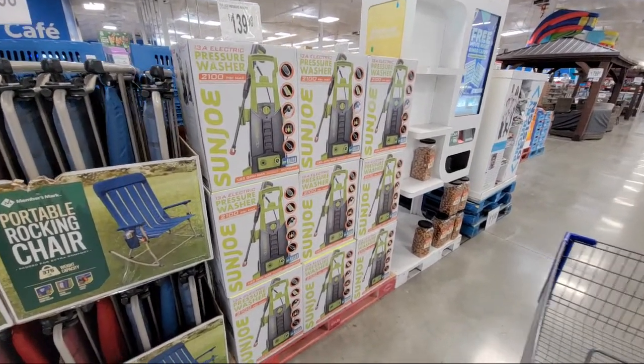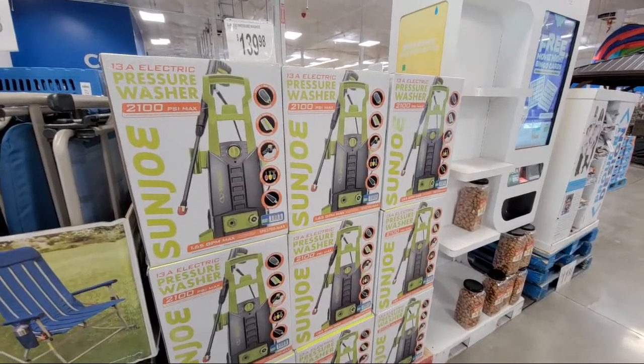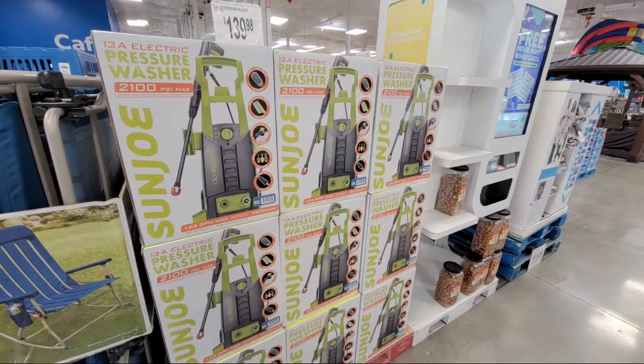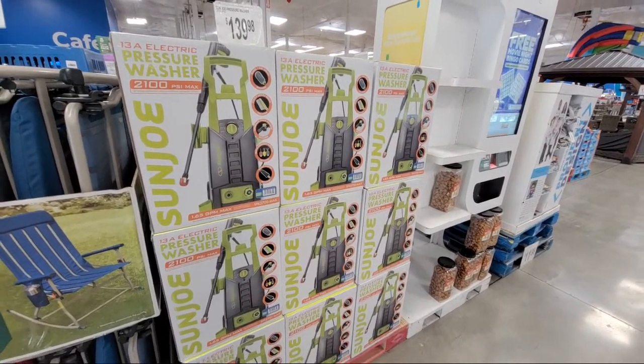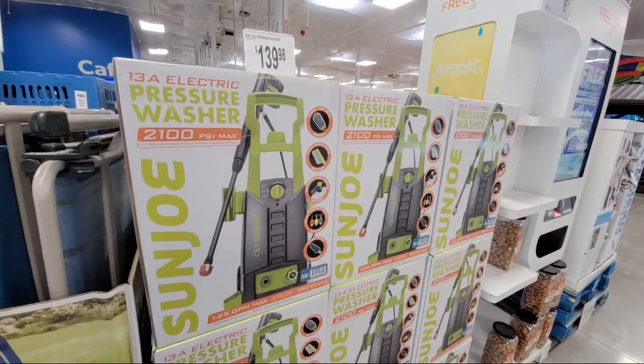Hey Jeff here, and I'm at Sam's Club checking out the latest tools, barbecue stuff, outdoor stuff, remodeling, clearance, TVs, and security. We're going to show you some pretty good deals here today.